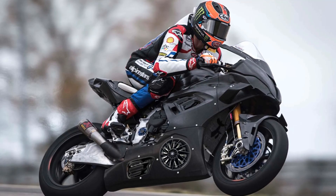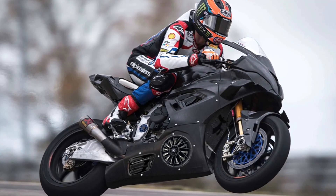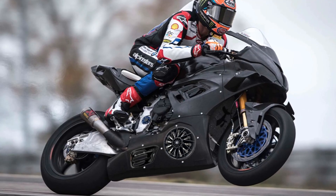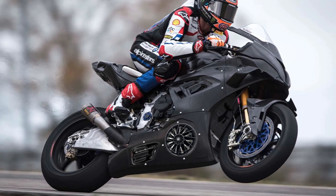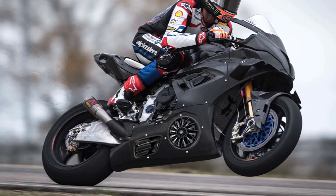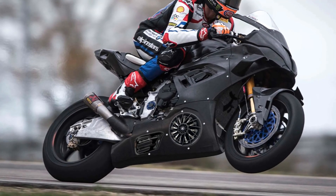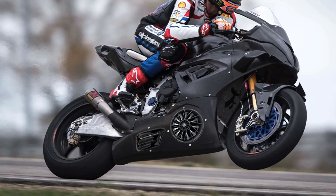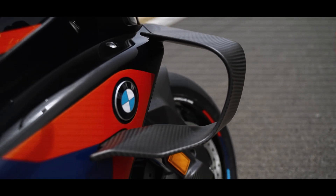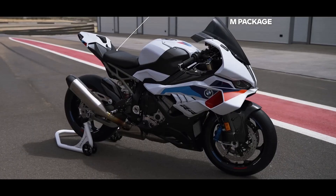BMW may unveil a next-generation sport bike concept soon, possibly at the Villa d'Este concours, which could give us our first look at a prototype using some of the brand's aerodynamic innovations. If a concept debuts with Blow Aero or a variant, it would indicate BMW is serious about moving this tech closer to production. Future S1000RRs or even mid-range sport models could offer selectable aero modes tuned for different riding environments, track layouts, or weather, integrating with existing traction control, ride-by-wire, and suspension electronics to create a genuinely adaptive chassis.